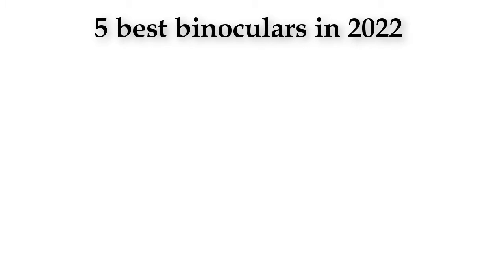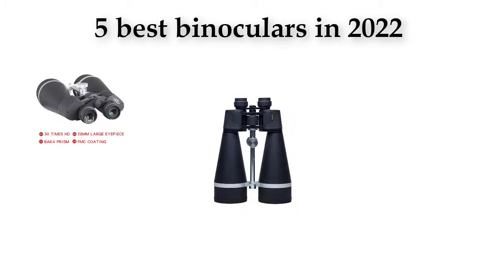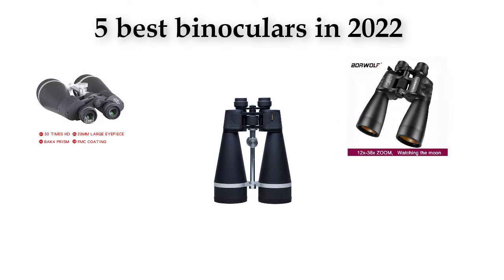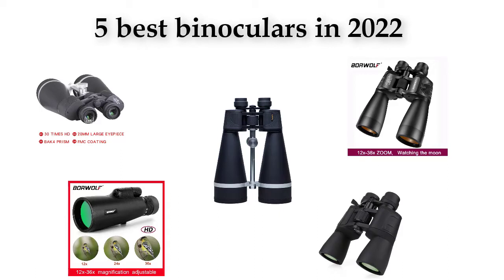Five best binoculars 2022. We are going to check out the five best binoculars this year. This list is my personal opinion — I try to list the best products based on their price, quality, durability, and many more factors.